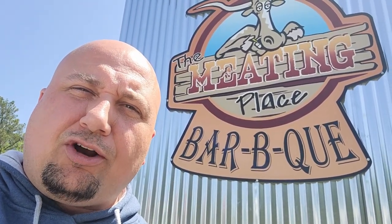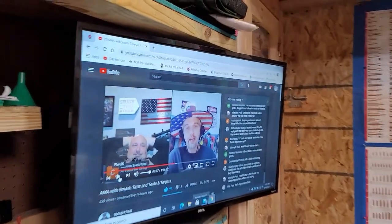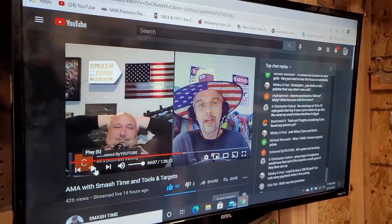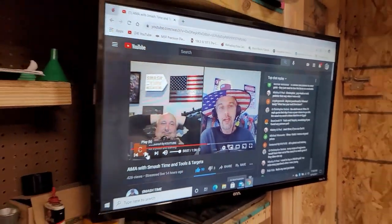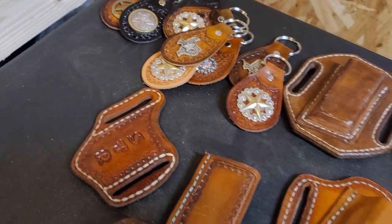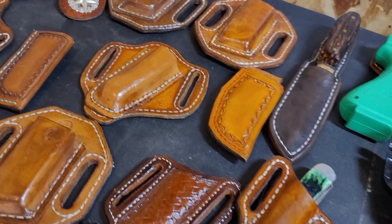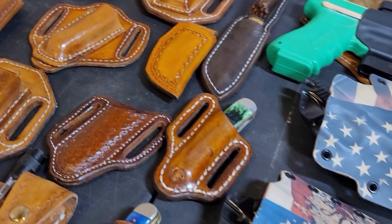I'm going to grab a quick lunch first. I just got to The Meeting Place barbecue — last time I had brisket and ribs, and right now I'm going to try the famous Frito pie. If I look tired in this video, it's just because I ate a ton of barbecue and I was in a meat coma.